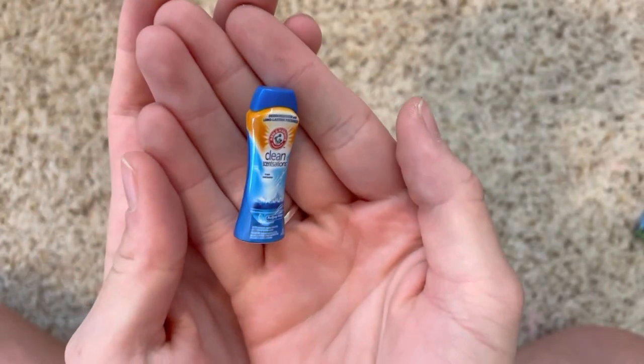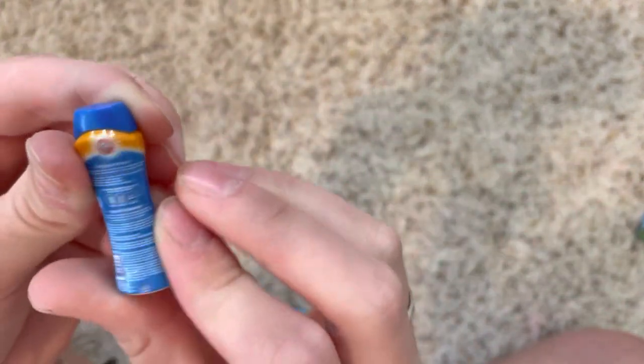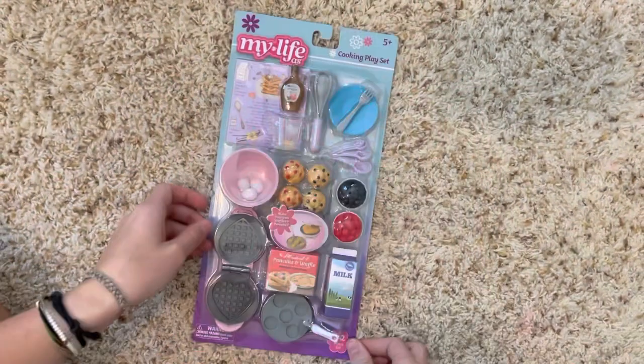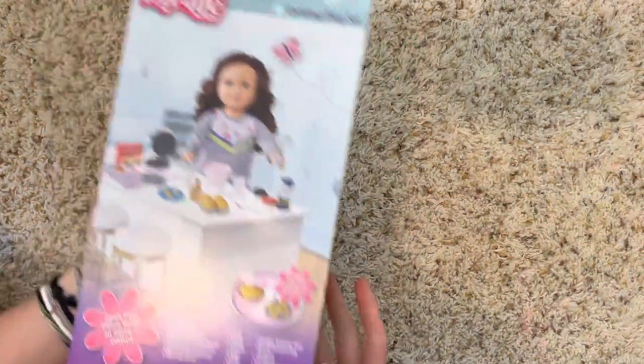Yes! We got some cleaning products — we love that. I literally can't read it but I love it, it's so fun. Arm & Hammer! So that is everything we got in the Mini Brands. Now let's open the baking set — here she is in all of her glory, I'm so freaking excited. Look at the back too, it's so cute. Also, this is modeling clay and you can actually put it in the waffle maker and make pretend waffles.